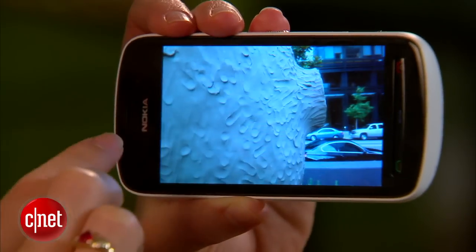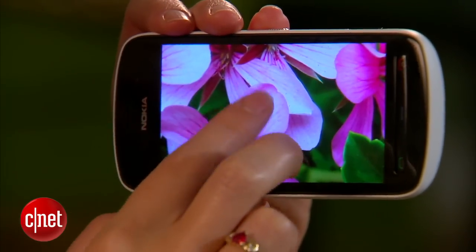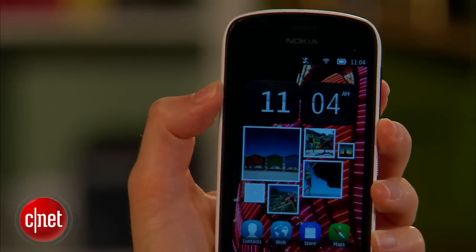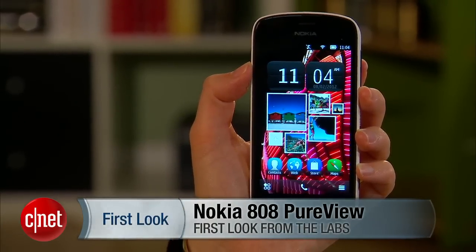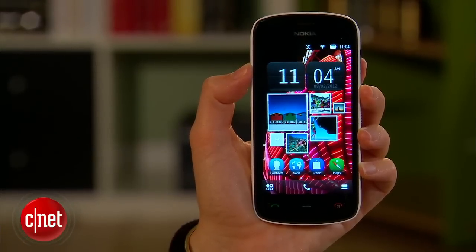Most people I think will be interested in a PureView because of the camera, and it is quite unique. But unless you're a Symbian diehard and unless you have $700 laying around for an unlocked phone on an operating system you're not familiar with, then I would skip this one. It is a pricey but very fascinating experiment. I'm Jessica Belcourt for CNET — this is the Nokia 808 PureView.